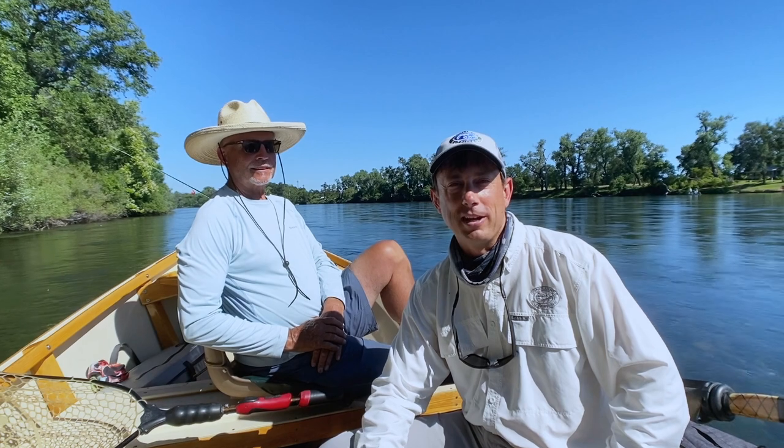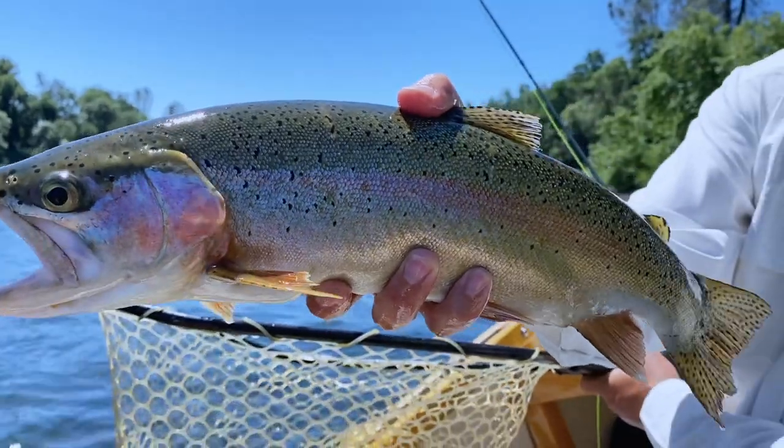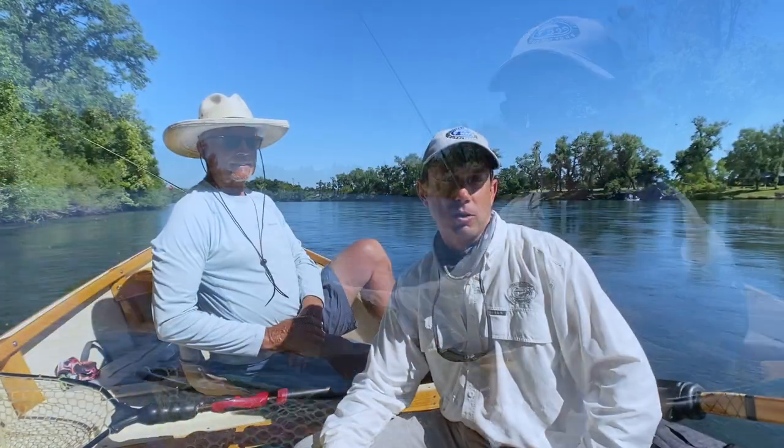It's been an interesting day. The flow's changed a lot the last couple days, so we didn't set the world on fire or anything. Fishing was kind of tough, but the good news is everybody caught some nice fish. We caught fish up to about 18 inches — might have had some bigger ones get away.